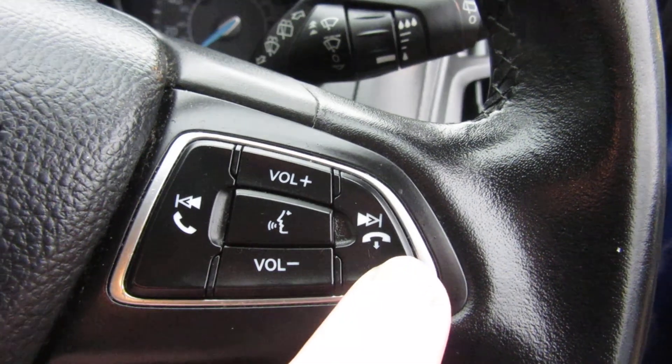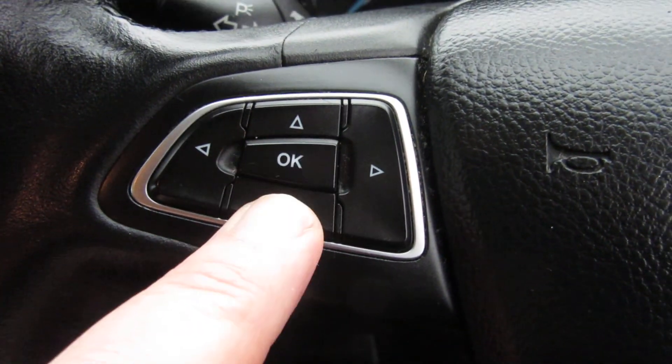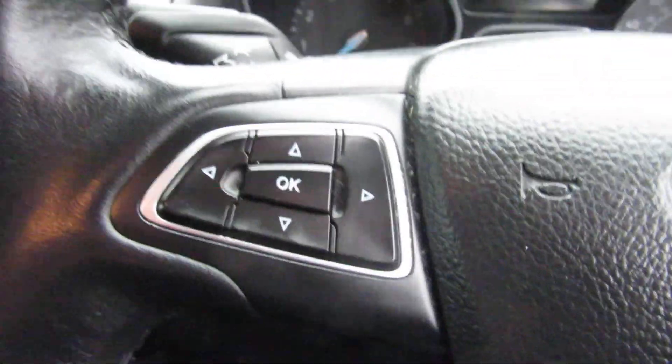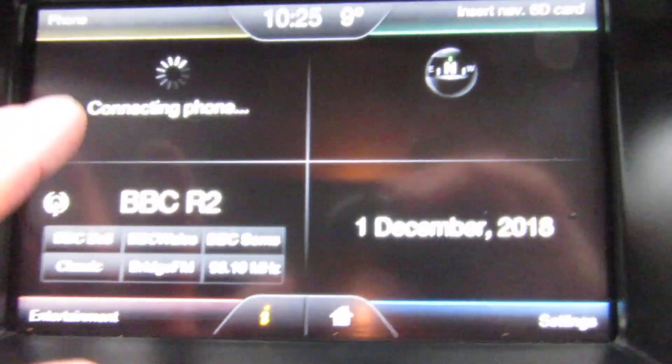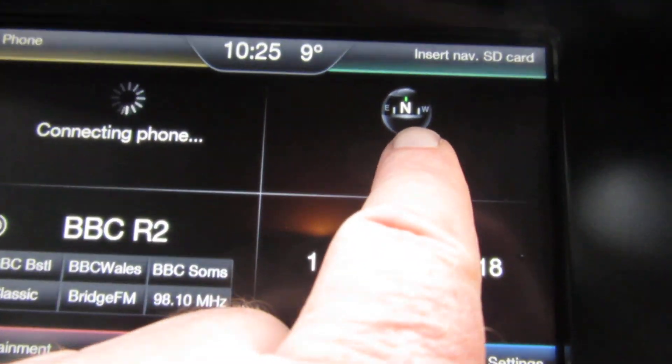On the steering wheel on this side you've got volume control and your phone answering system, and on the other side you've got all your computer information buttons. Let's close the door and turn the stereo on.